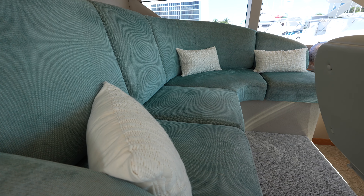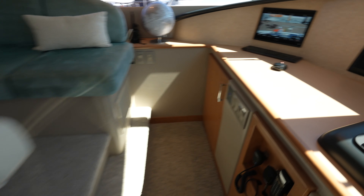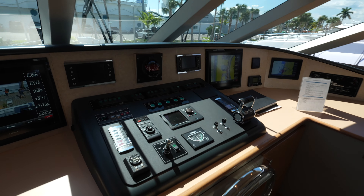Stepping up into the raised pilot house, you have a really plush couch behind the helm chair, your camera system, and then all of the other controls of the yacht.